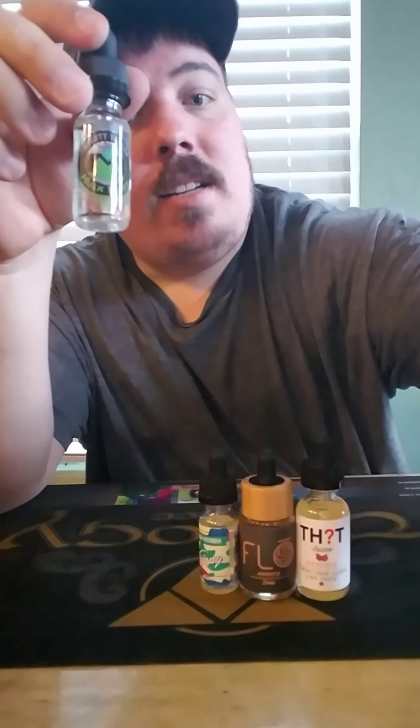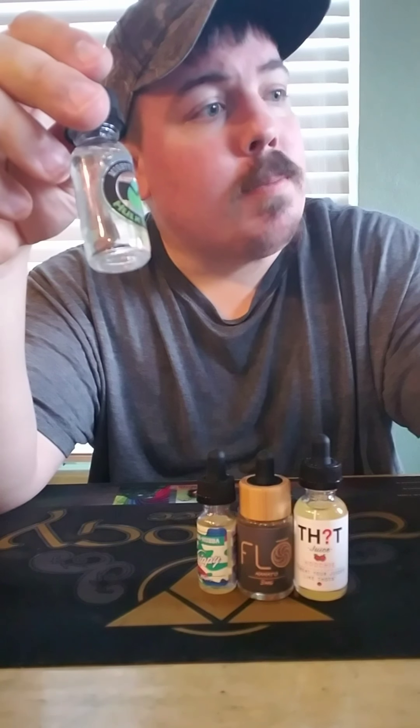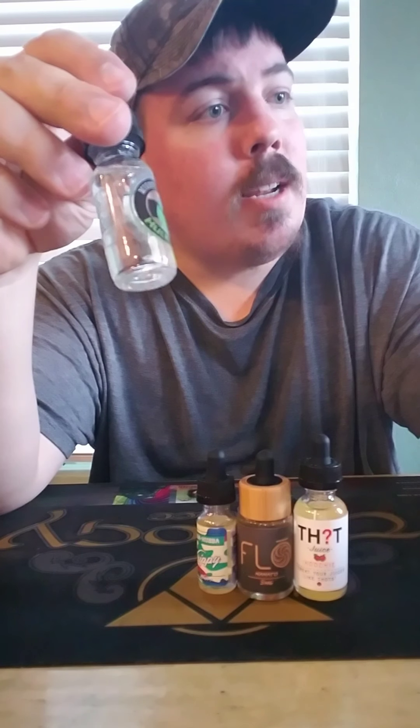Hell no. I hated this juice flavor — Frozen Hulk Tears by Mighty Vapors. Watermelon, apple candy, and berries with the menthol. Great inhale, sucky exhale.